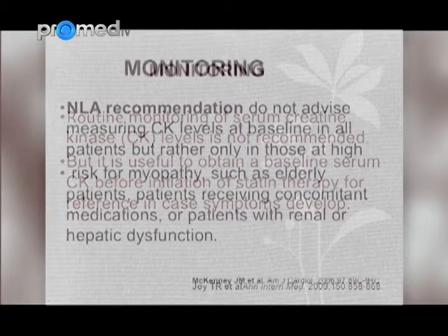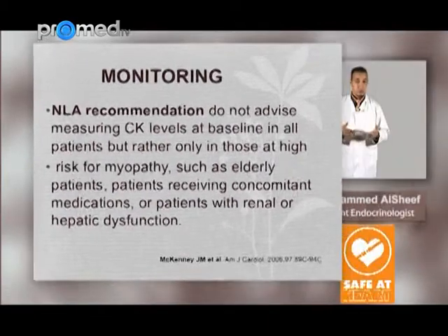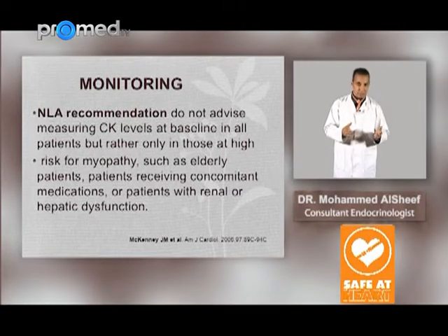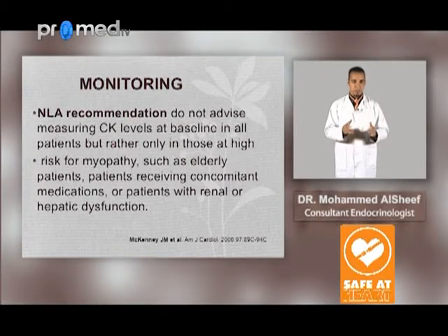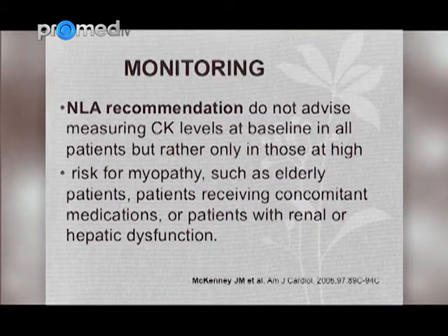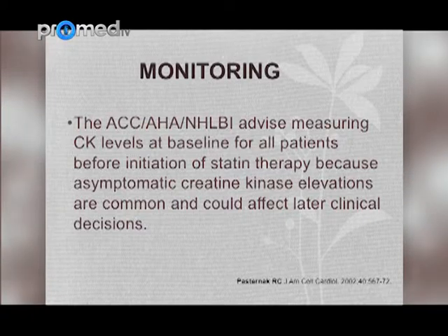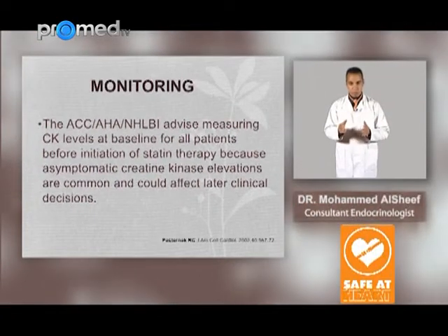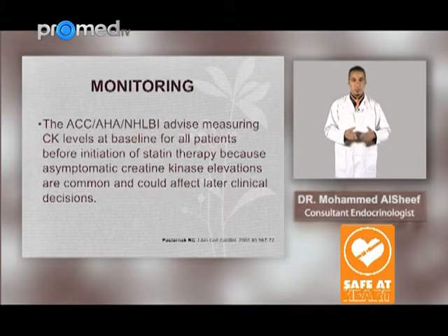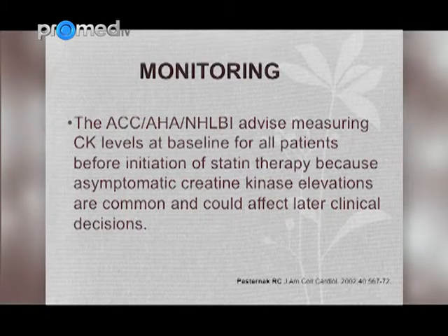The National Lipid Association, which I am personally a member of, recommends not measuring CK level at baseline in all patients, but rather only in those at high risk for myopathy, such as elderly patients, patients receiving concomitant medication, or patients with renal or hepatic dysfunction. The American College of Cardiology and American Heart Association advise measuring CK level at baseline for all patients before initiation of statin therapy, because asymptomatic CK elevations are common and could affect later clinical decisions. Personally, I measure CK at baseline.